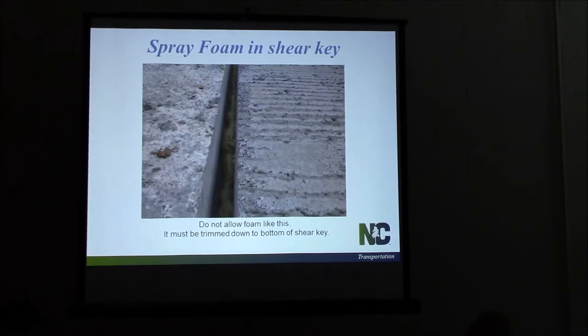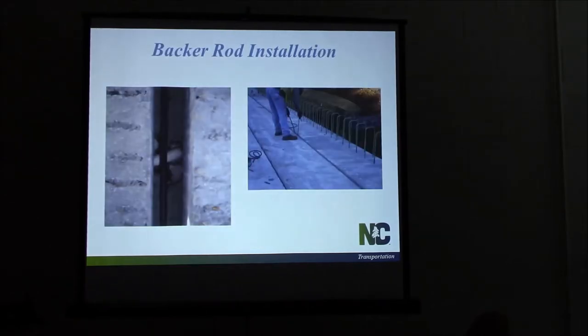And with the backer rod, you're not careful to push it out of the back. You can't — if it's too loose or whatever — you need to make sure you get the right size of backer rod for the size opening that you have. Here's just another couple of slides showing installing the backer rod.